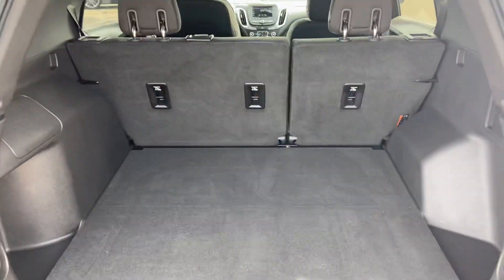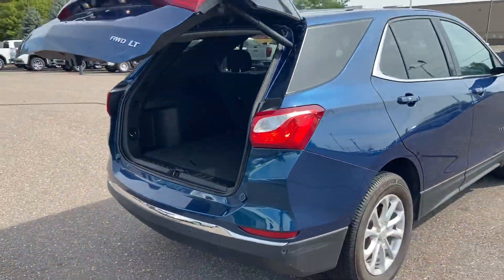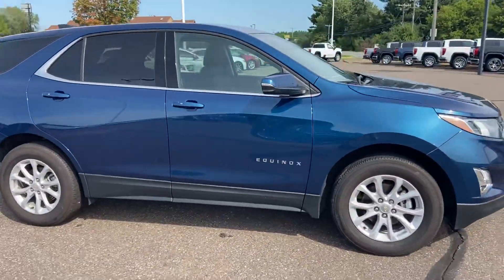There's an awesome amount of room inside. With the LT model, you've got heated seats, remote start, backup camera, and Bluetooth.